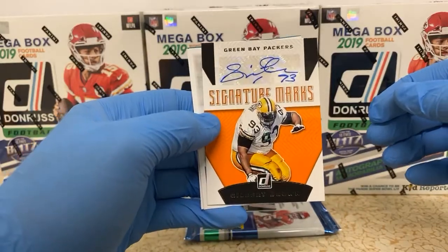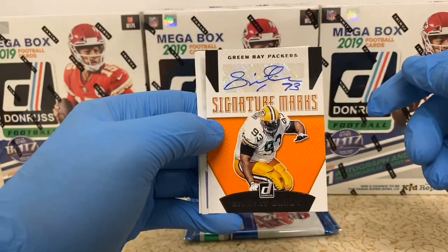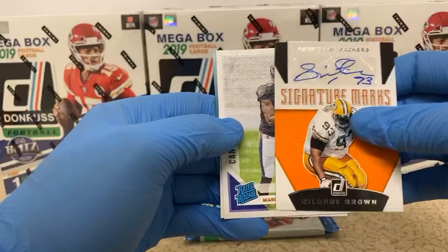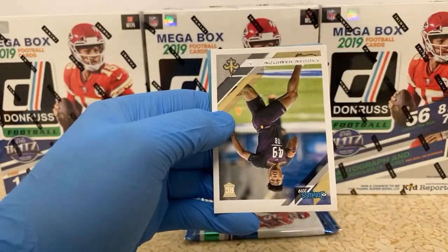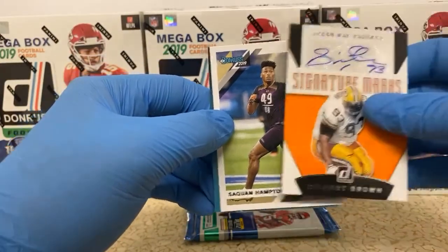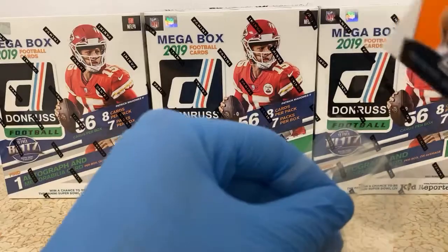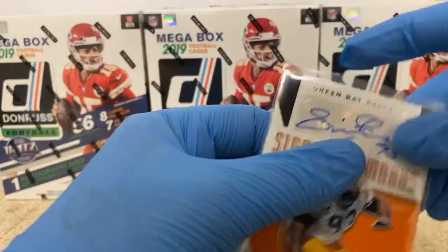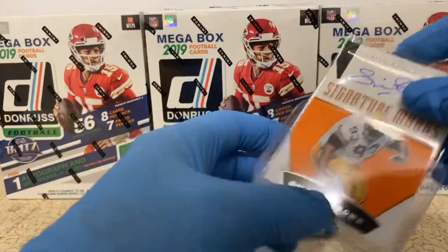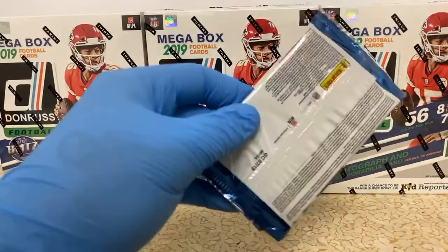Marquise Brown, rated rookie canvas. It's a nice card. Marquise Brown's a favorite being under the wing of Lamar this year. A Saquon Hampton rookie card for the Saints. It's crazy how some football cards just recently skyrocketed in price because the season picked up — people, quote unquote, investors trying to get in early, thinking that everything's going to go up.